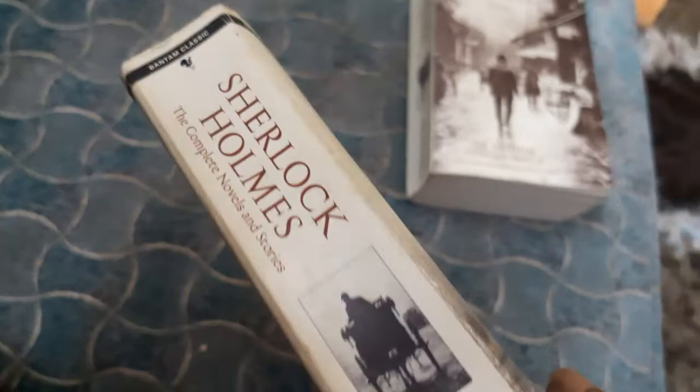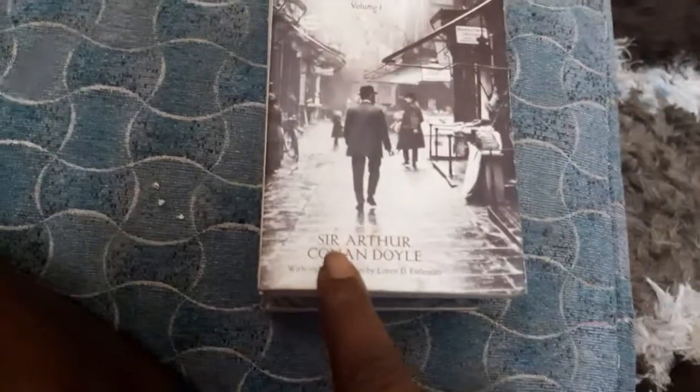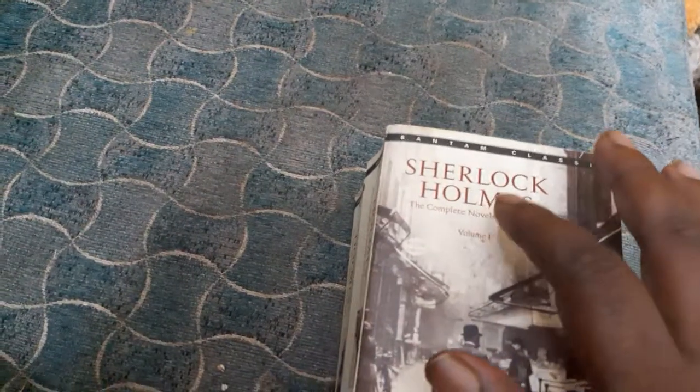Bantam Classics have beautiful covers, colored spines and colored backs — the same color on both spine and back. Here also a beautiful cover, the same kind of spine and back, and there is also a picture on the spine. This is Sherlock Holmes: The Complete Novels and Stories by Sir Arthur Conan Doyle.